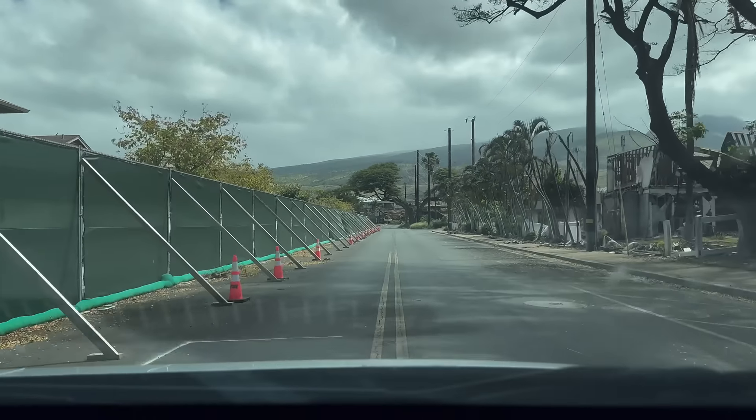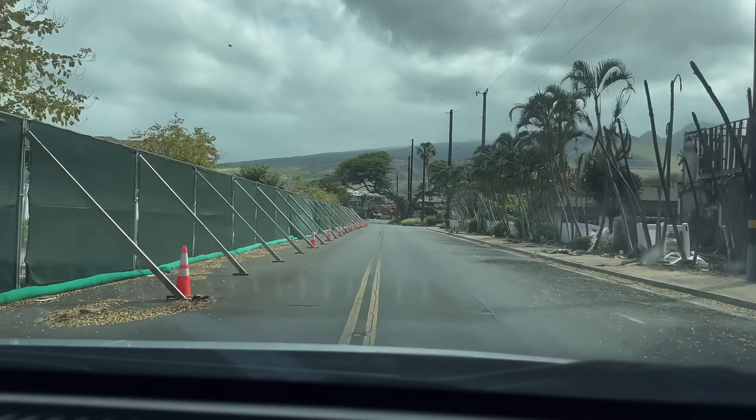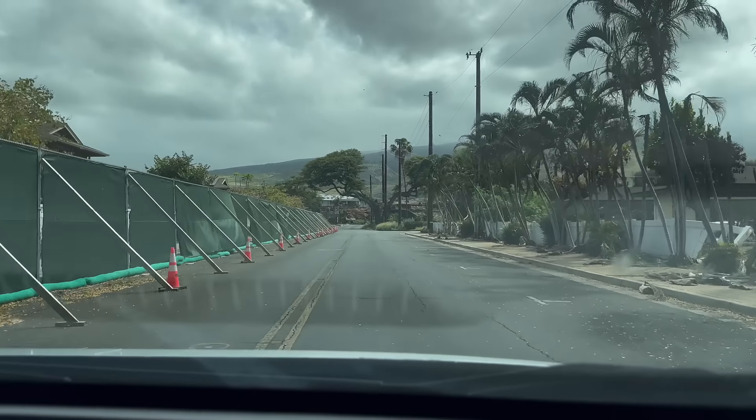We actually just passed my house on the left, so you can see just how close we were to the fire.